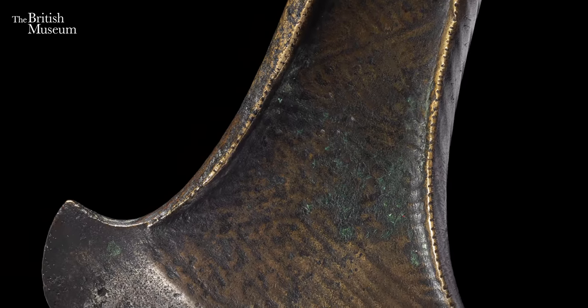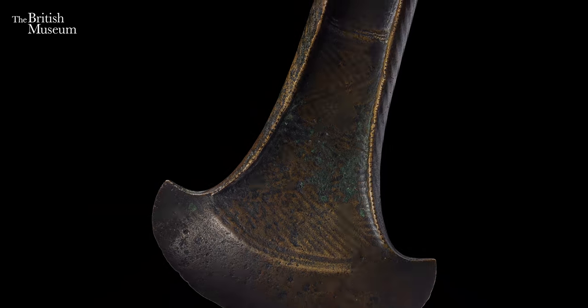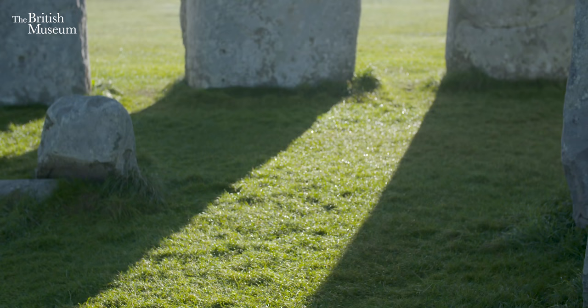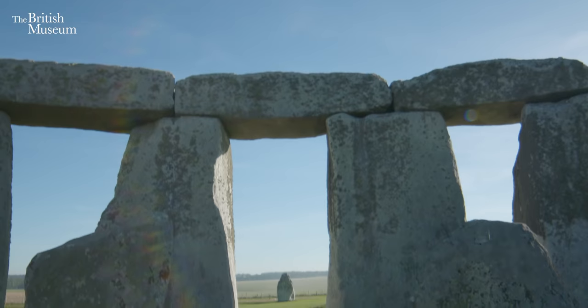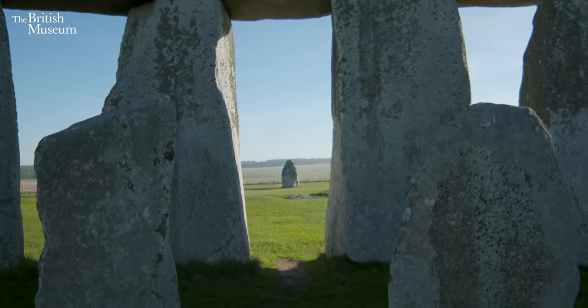Around the time that the monument takes the form we recognise today, people carrying beaker pots arrived on these shores and brought with them new technologies and new ideas — the technology of metalworking and new ideas about death and burial. It's really interesting because Stonehenge is built right at the cusp of that change, and we think the stones are put up just at the end of the late Neolithic.